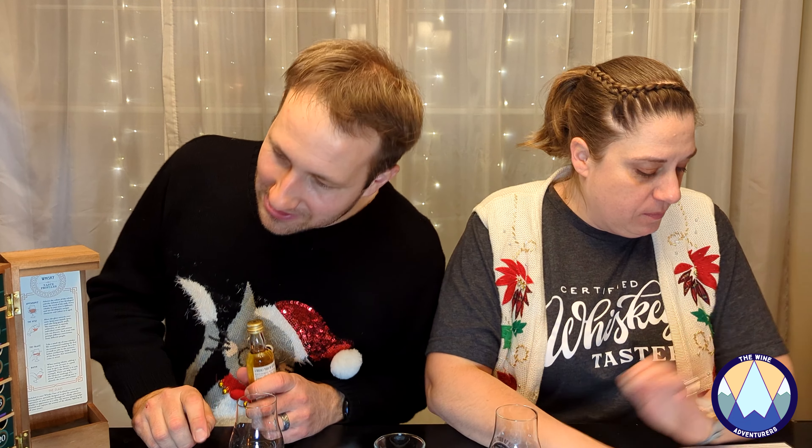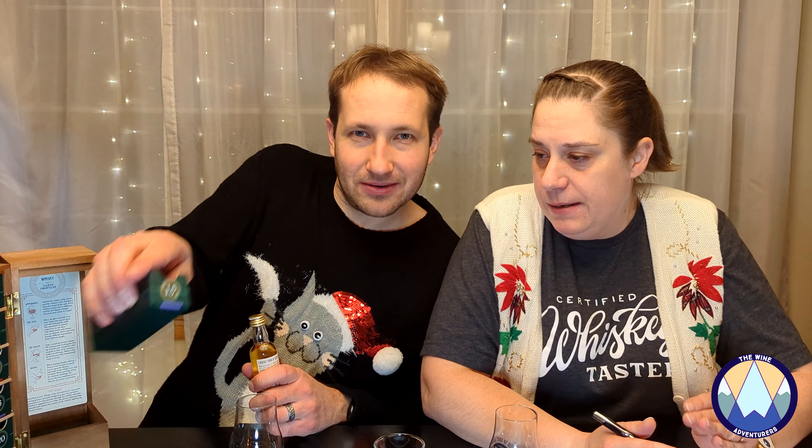You figured out the color coding over there, didn't you? The color coding on these little boxes refers to the region on the map, and it also has the label on the bottom of the bottle.